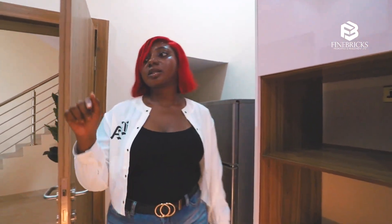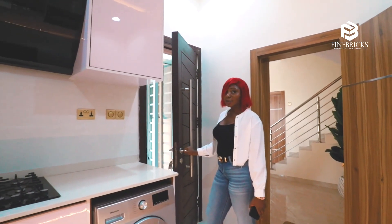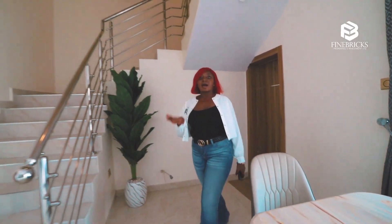This kitchen is going to come fully fitted in the semi-detached duplex. We've also got another entrance from outside — handy for when you're coming from the markets, you can just come straight in.